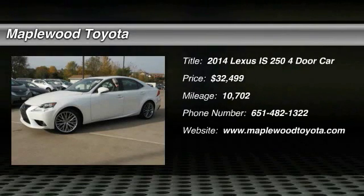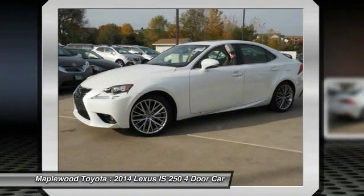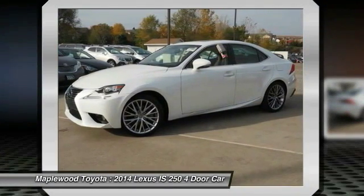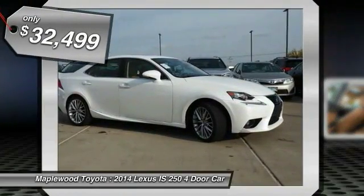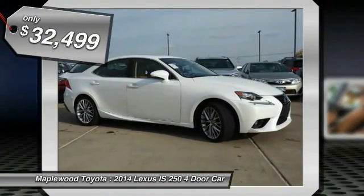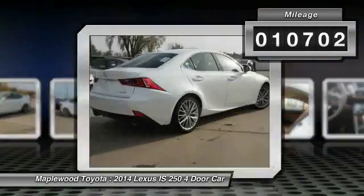The 2014 IS250. An interior and exterior design inspired by the world of competitive racing, the IS250's authentic performance and style are the hallmarks of this classy luxury sedan, priced below $35,000. This vehicle has less than 15,000 miles.